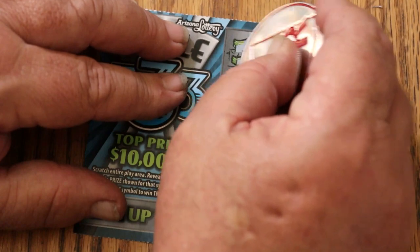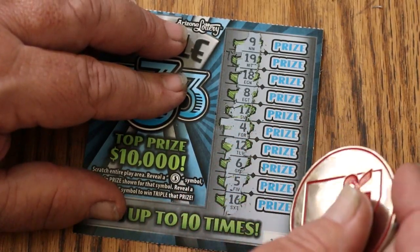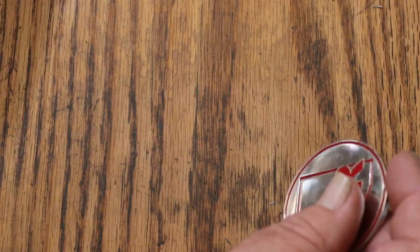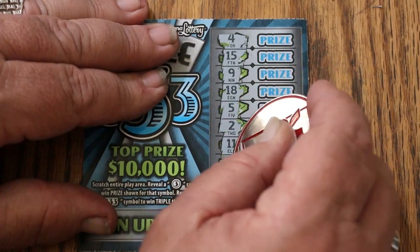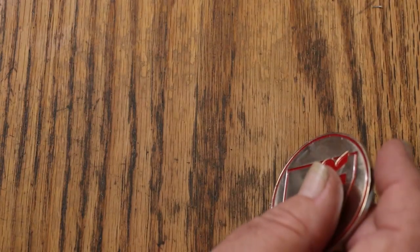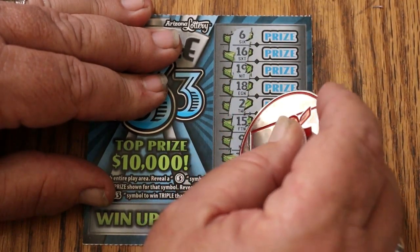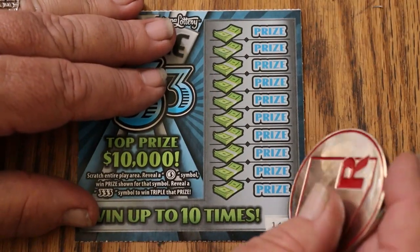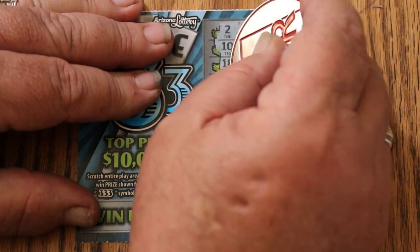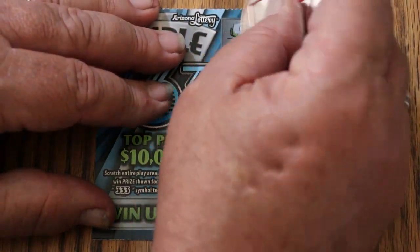All we're doing is looking for threes. On the first one, we don't find any. Nothing on that one, and nothing on that one. I got these from a place I rarely buy tickets — I got them at a Walmart. I don't go to Walmart that much, I'm not much of a fan, but since I was there and the machine was there, I figured, what the heck — try it from a different place.